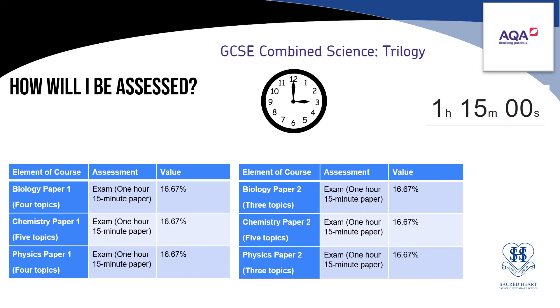Pupils who are invited to study GCSE Combined Science Trilogy will sit six exam papers — two biology, two chemistry and two physics. Each paper is one hour 15 minutes long and worth 70 marks.